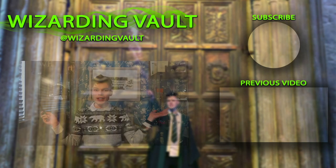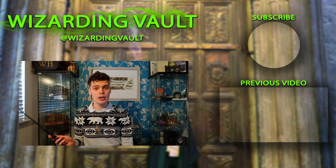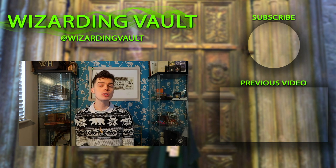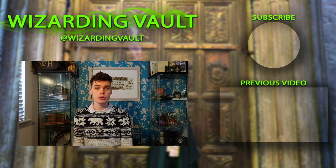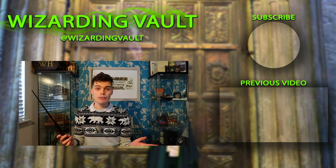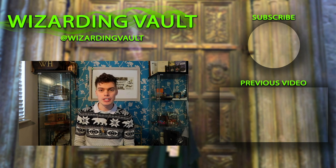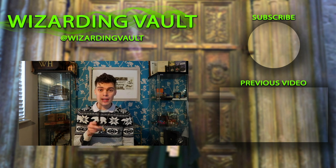So that wraps up the video! I hope that gives you a few pointers on where to get things from if you're struggling to find those last-minute stocking fillers. Make good use of the gold discount if you have it. Thank you so much for watching — if you're new to the channel, click the subscribe button and ring the notification bell so you never miss an update. Click the video here to catch up on the last video, otherwise I'll see you all in the next one.